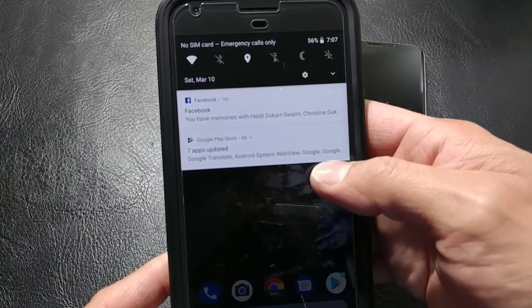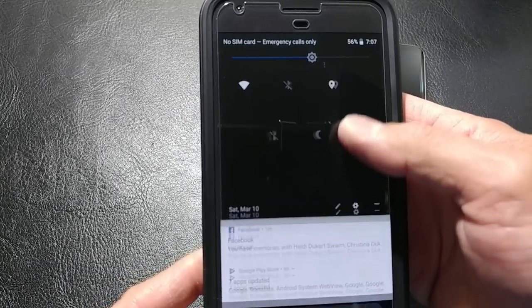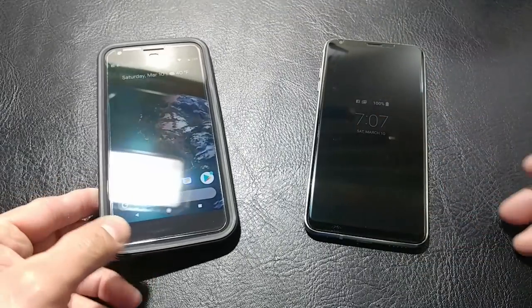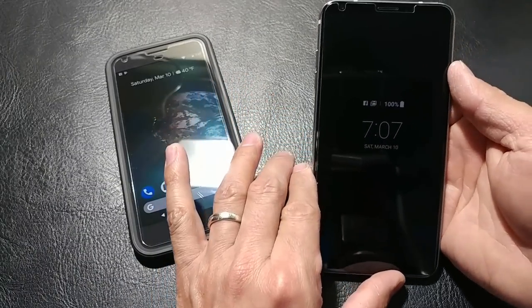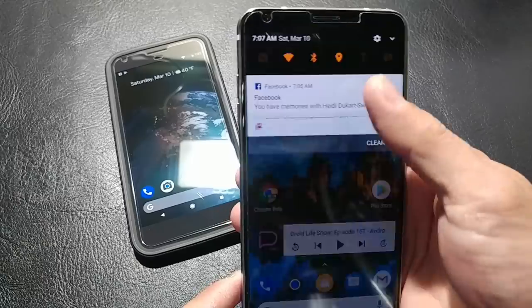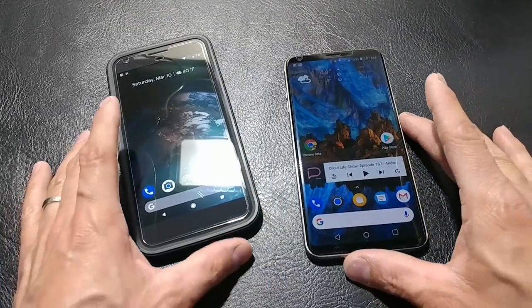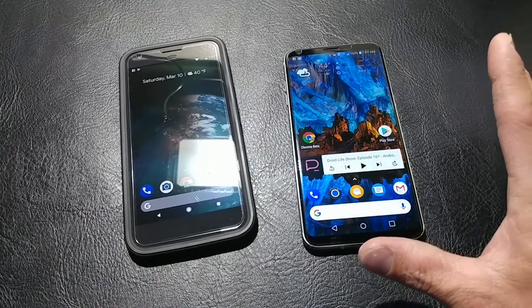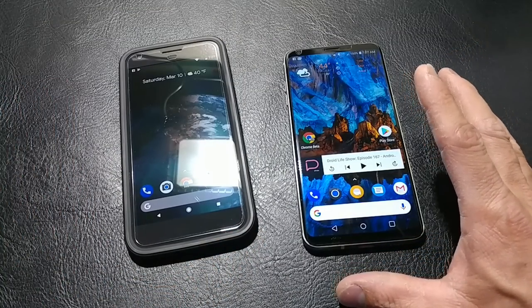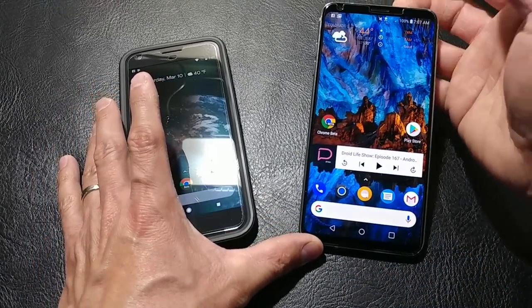We can see how the stock Android looks, and then how things will look on the V30 when I pull down the notification bar. I'll read off some of the stuff that Android Oreo has in it, and then some things I've noticed that are different.